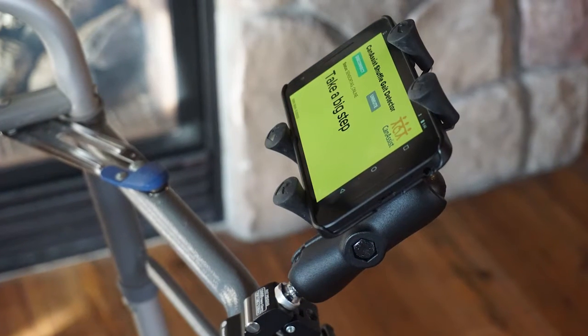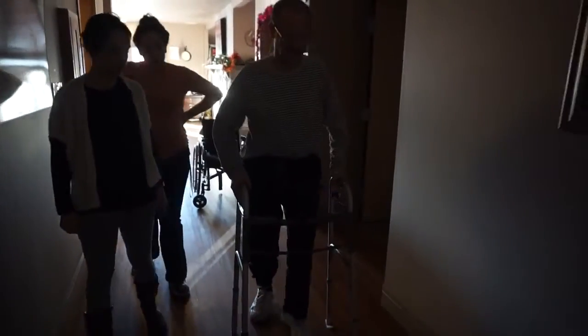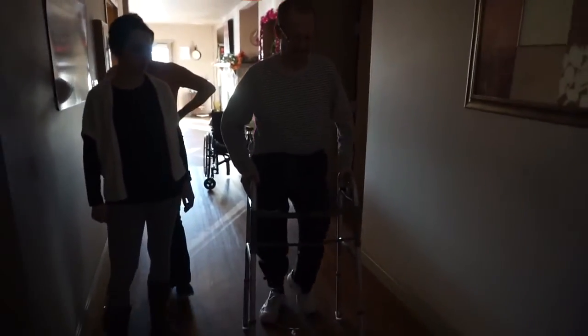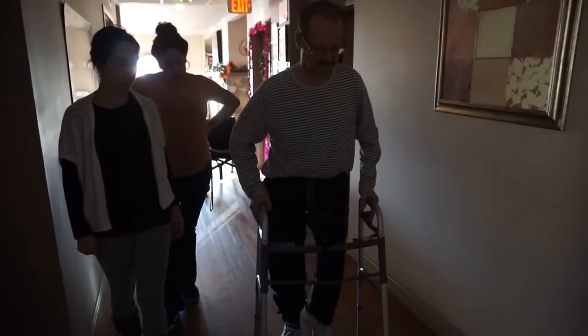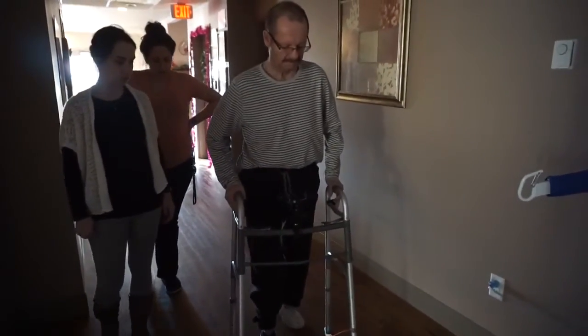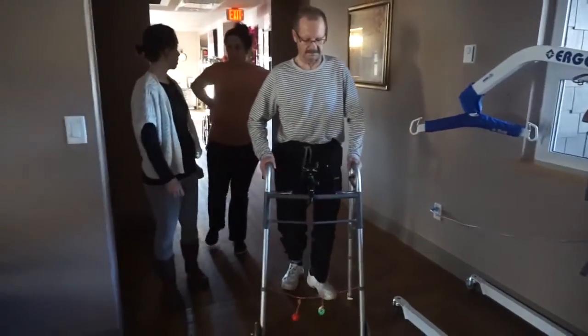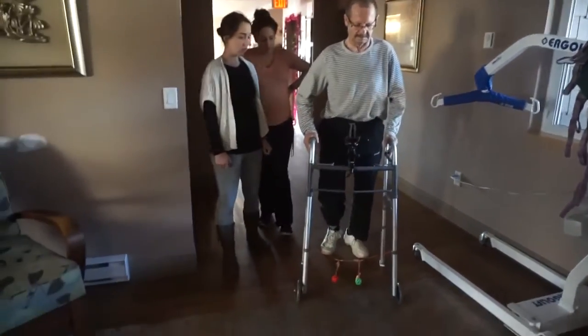So Canasys developed the Shuffling Gait Detector, which has two components: a small sensor attached to Joe's leg, and a customized software loaded onto a smartphone. The sensor detects when Joe's footsteps become too small and activates an audio message telling him to kick a small ball attached to his walker in order to lengthen his stride.